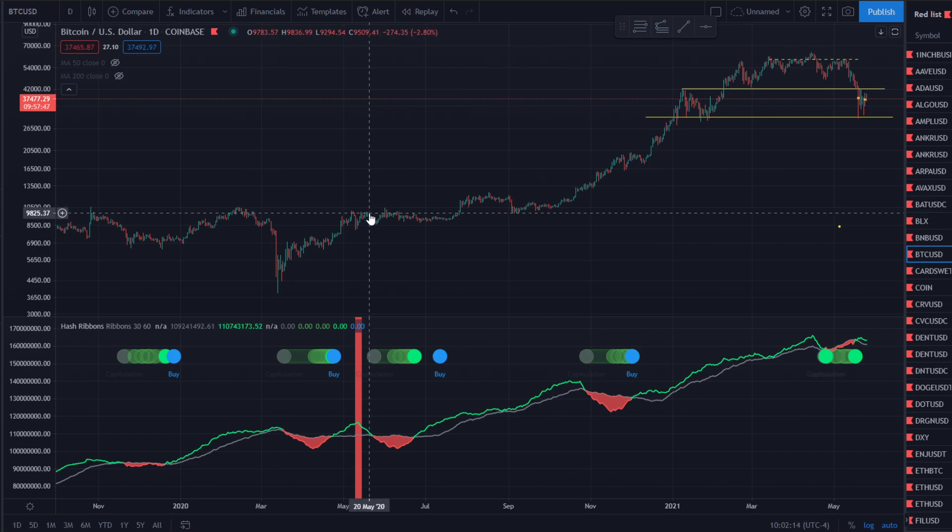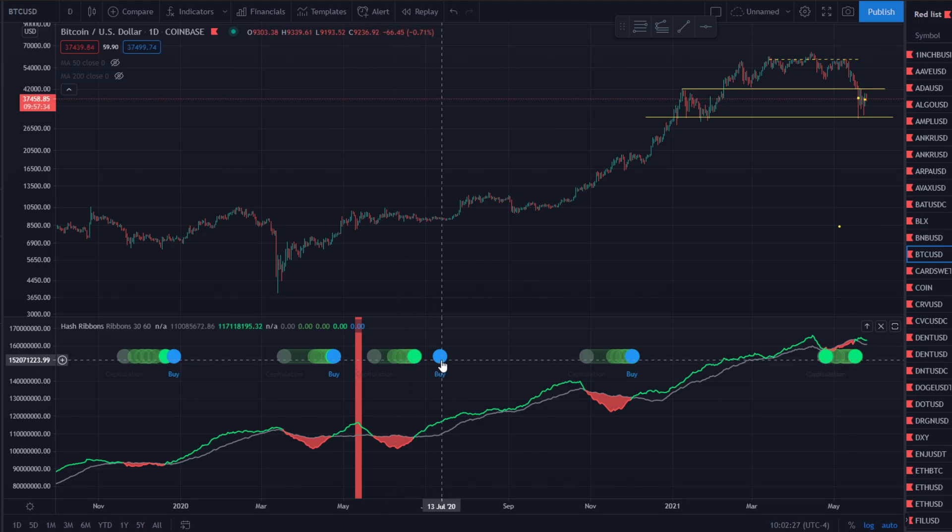Look at this back here in May of 2020 when we had the Bitcoin halving. This red marker is showing when the Bitcoin halving was. It was approximately June 24th when you got the end of the capitulation, and we see the buy right here was July 13th. It was still a great buy at around $9,200.